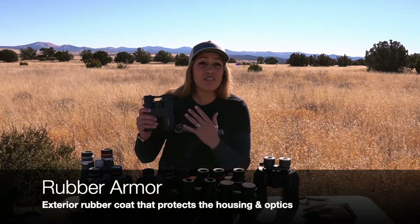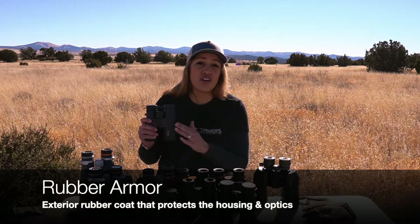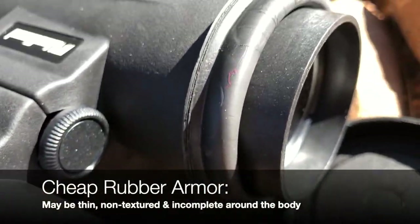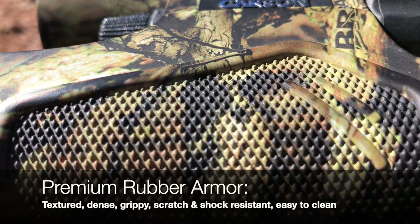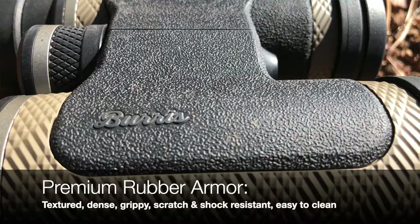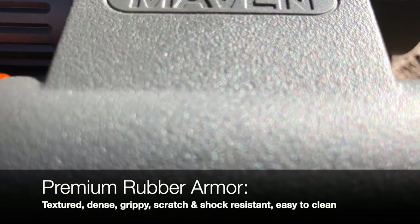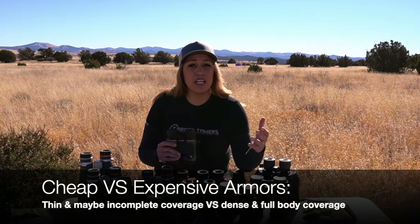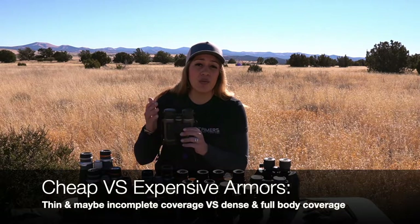Rubber armor is the rubber shield surrounding the binocular body, usually textured and thick enough to resist scratches and improve drop and shock resistance. Many affordable binoculars have armor that is thin, easy to scratch, and may not completely cover the entire body. Higher-end manufacturers pay more attention to texture, density, and durability — it shouldn't become hard, crust, or peel over time, and should remain grippy in rain or with gloves. Cheap binoculars may have thin, incomplete armor; expensive binoculars should have dense, durable coverage.